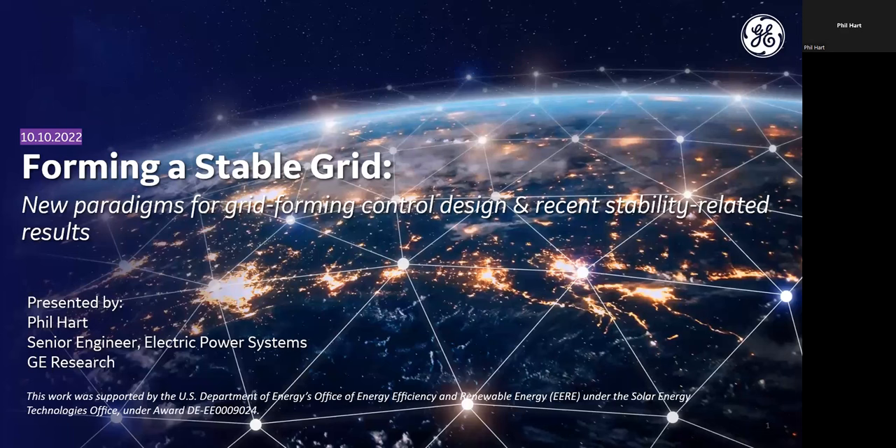Thanks very much Brian. I'm Phil Hart, a senior engineer at GE Research. I've attended a few of these UniFi seminar presentations, and they're always really good. Hopefully there's a high bar that's been set here, so I can live up to that.